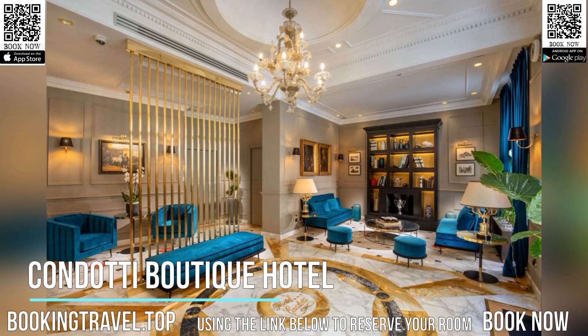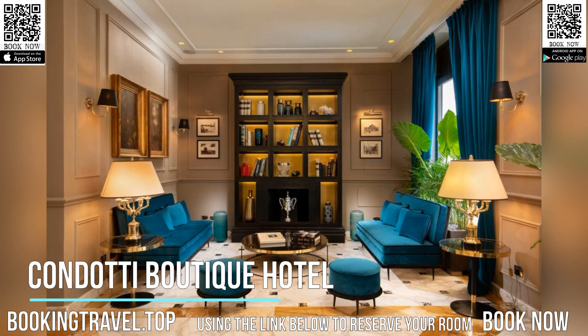Steps away from the hotel you can find Via Condotti, one of the most elegant streets in the world and home to fashionable boutiques.